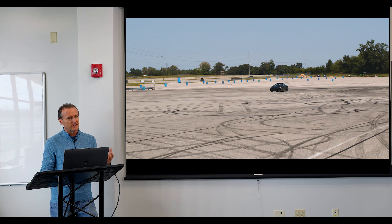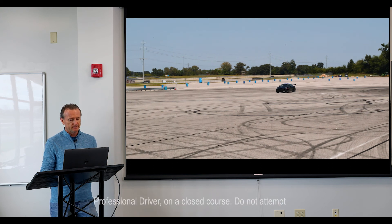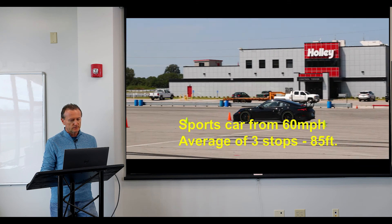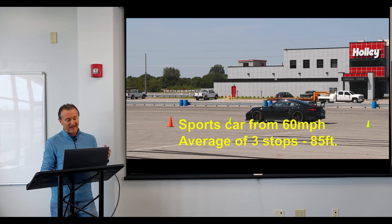The last one is a sports car from 60 miles an hour — same thing, full emergency stop. That was 85 feet.